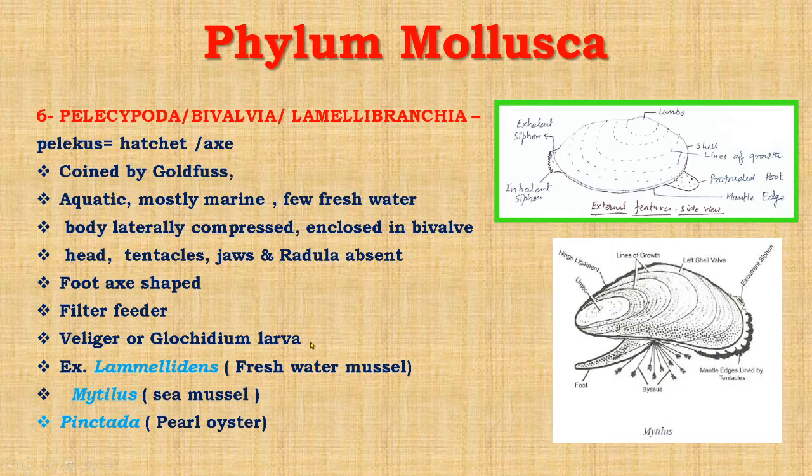In the life cycle, veliger or glochidium larva is present. This class contains about 11,000 living species and 15,000 fossil species. Important examples are: Lamellidens, which is freshwater, common name freshwater mussel; Mytilus, which is sea mussel; Pinctada, known as pearl oyster, which produces real pearl; Pecten, known as scallop; Teredo, known as shipworm; and Solen, known as razor clam.